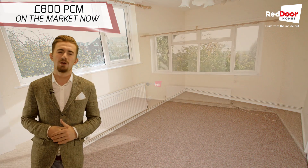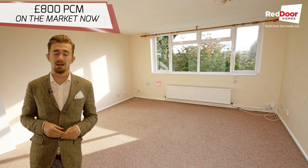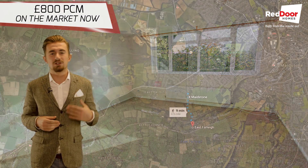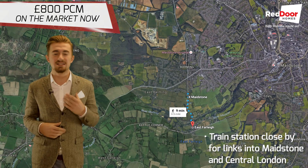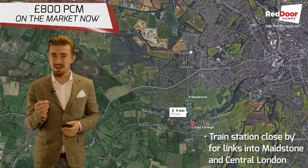Overall, this brilliant ground floor apartment would be perfect for a couple looking for an extra bit of space. And if you're commuting into London, the train station is a mere 17 to 18 minutes walk away — absolutely great if you're looking to get into the town as well.